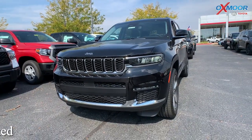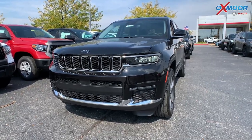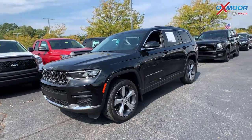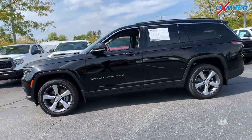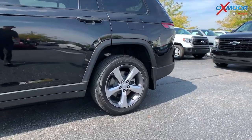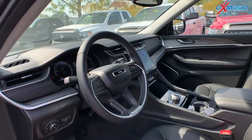This is a 2021 Jeep Grand Cherokee L Limited. The exterior color is in a diamond black crystal pearl coat. You're going to have 20-inch alloy wheels. The vehicle is going to have black leather interior.